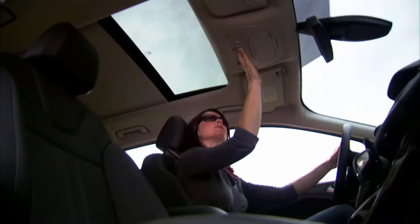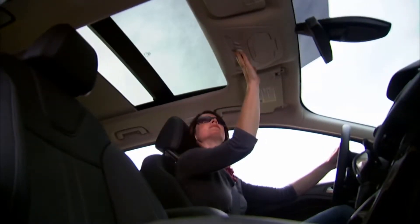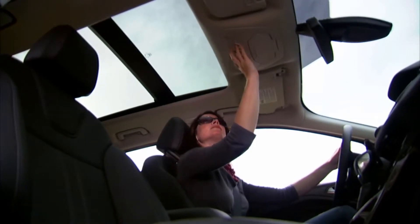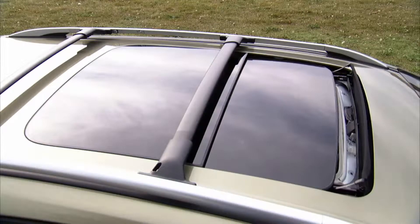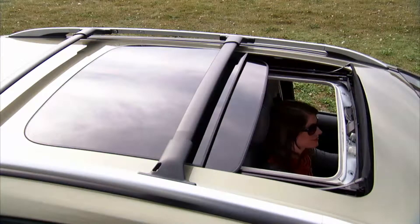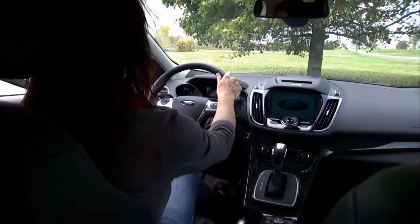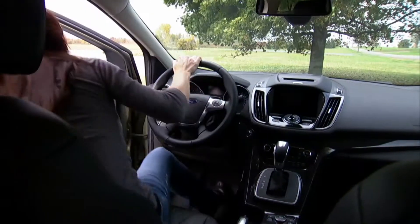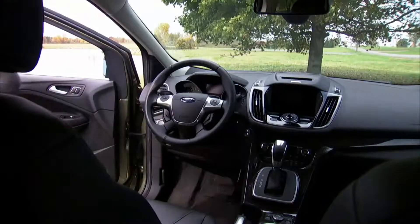Push-button ignition, a panorama sunroof, terrific sport front bucket seats, and systems to warn of vehicles in your blind spots are among Escape's long list of standard or optional features. Control of communications, information, and entertainment functions is centralized in Ford's SYNC hands-free system. It's standard on all Escapes except the base S model.